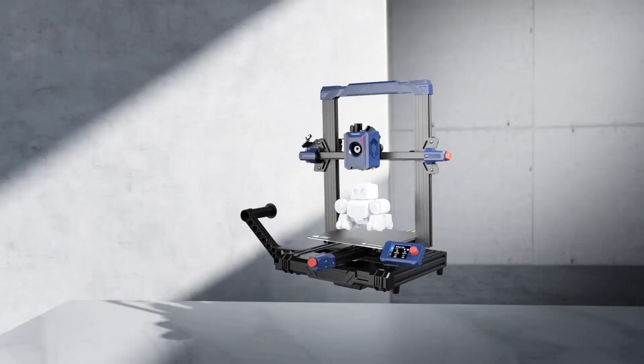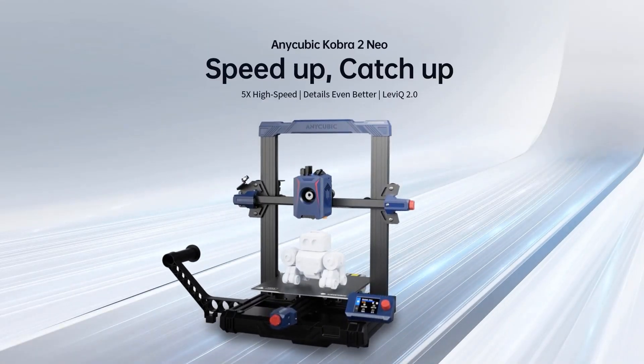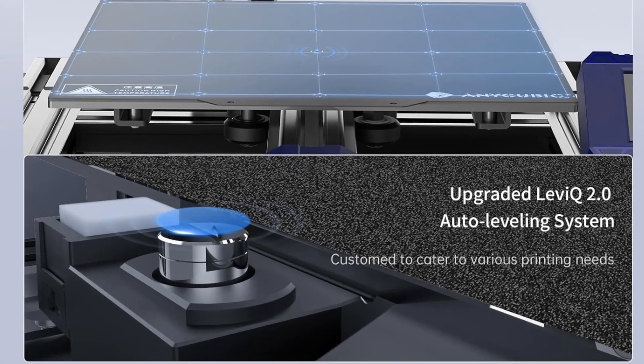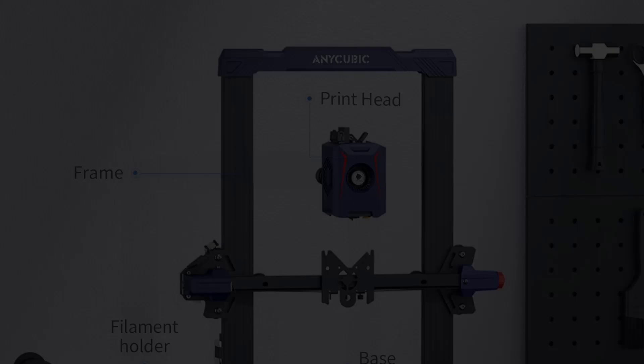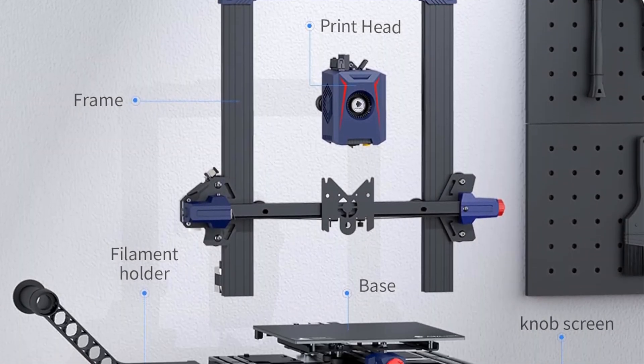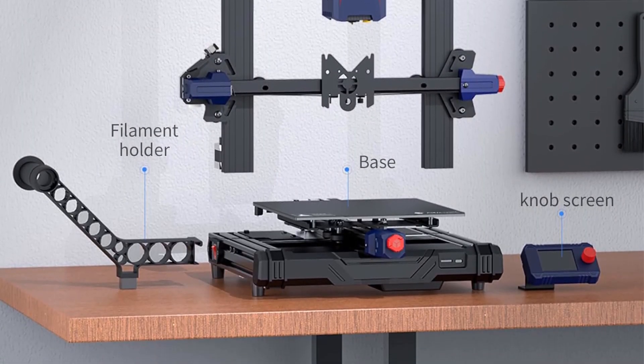The auto-leveling 3D printer features a gantry frame structure design. The whole machine is composed of 5 modules, allowing light assembly and easy maintenance. Assembly can be completed in 10 minutes, so novices can also quickly assemble and enjoy extremely fast printing.